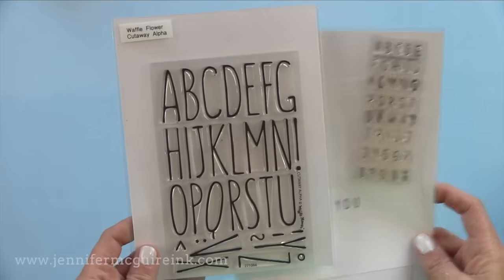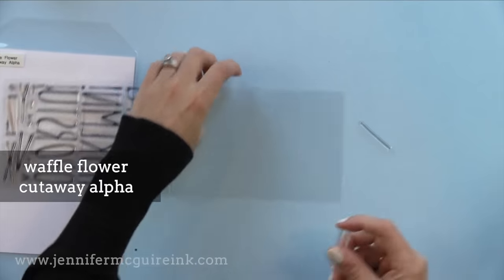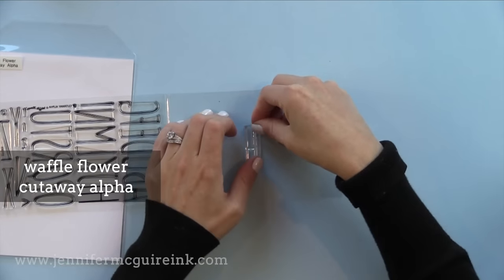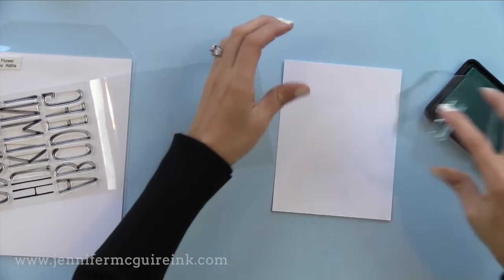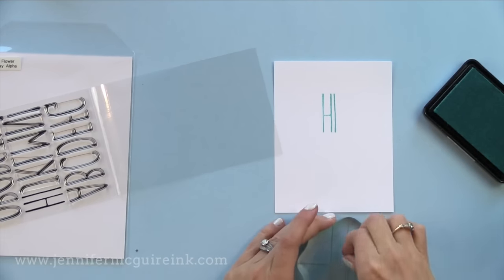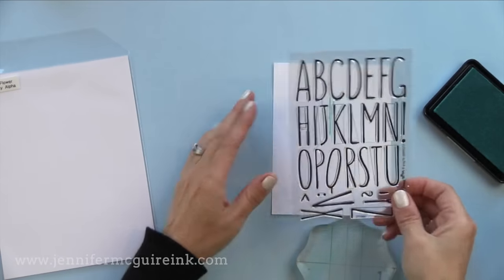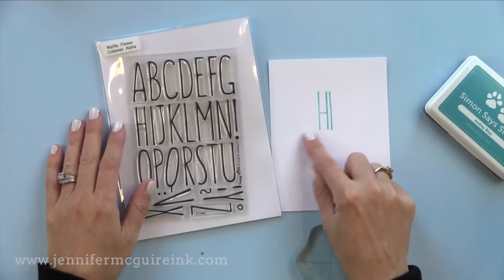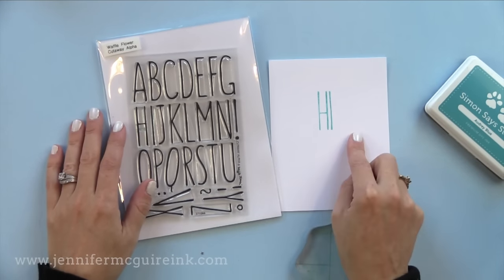For a larger set or bigger letters, I like the Waffle Flower Cutaway Alpha. You can mount these onto an acrylic block very close together for tight spacing and fit a larger word in a tighter space. I put together the letters Hi and thought it'd be fun to stamp a person's name on the front of a card repeatedly, or stamp Sarah on a bunch of cards with tiny little flowers around it for a personalized set of note cards.